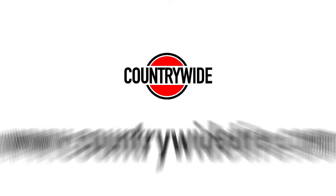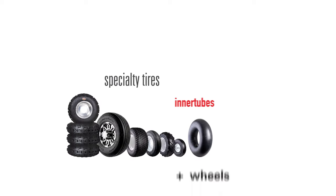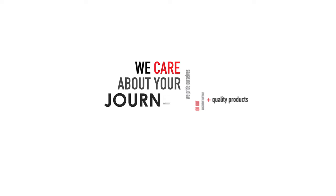Thanks for watching and welcome to Countrywide Tire and Rubber. We distribute specialty tires, inner tubes, and wheels. We pride ourselves on our customer service and quality products.